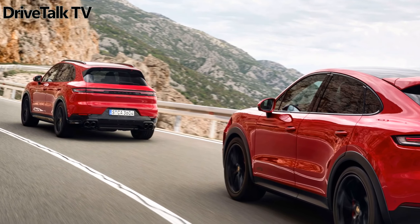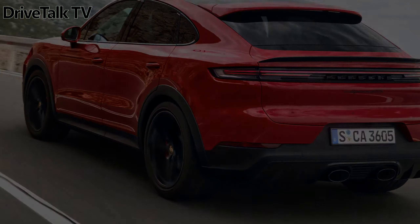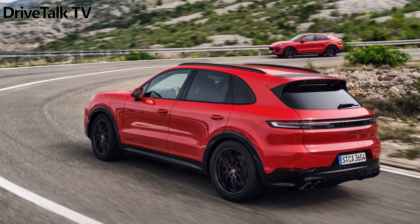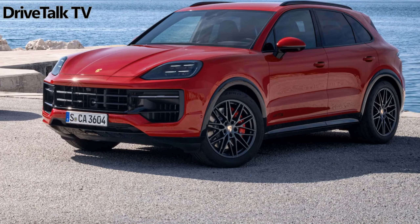Porsche is now accepting orders for the Cayenne GTS 2024. Prices for UK and Ireland are £106,100 for the standard body and £107,700 for the Coupé. Deliveries will begin this summer.